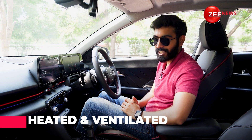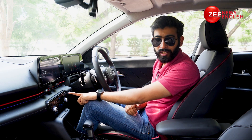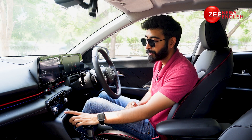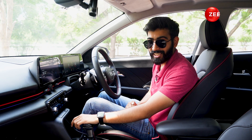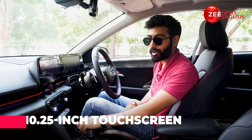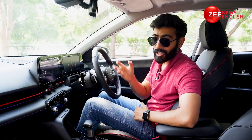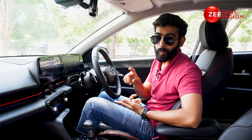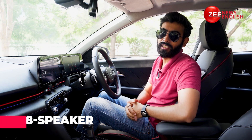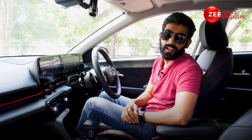It gets both heated and ventilated front seats. There's a magic button which on press lets you toggle between audio controls and AC controls on the touch panel itself. There's a 10.25-inch touchscreen display with wireless Android Auto and Apple CarPlay. Along with that, it even gets an 8-speaker Bose sound system, which certainly has a very phenomenal output.